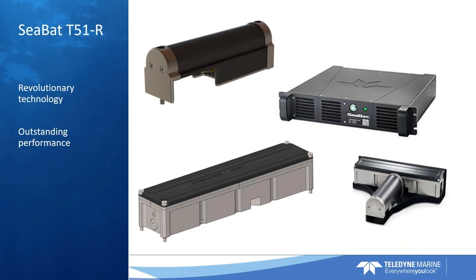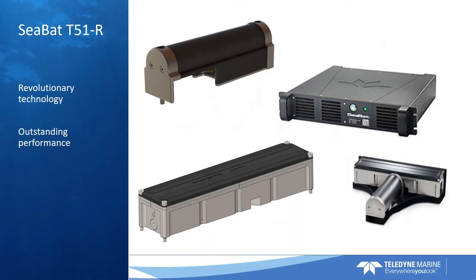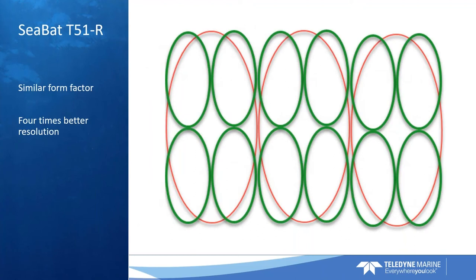The CBAT T-51 has virtually the same outline as the CBAT T-50 that some of you may know. Because of that similar form factor, operating in high frequencies, we will be able to map in much greater detail. With the T-51, we will map with four times the resolution. You will also experience cleaner data than you've ever seen before, and with that you will be able to produce the best and most accurate bathymetry products.